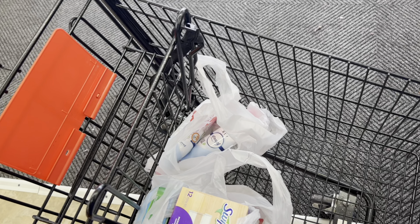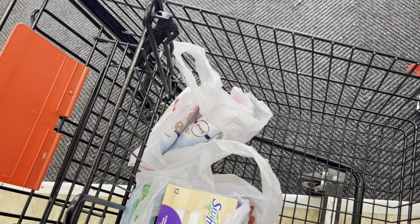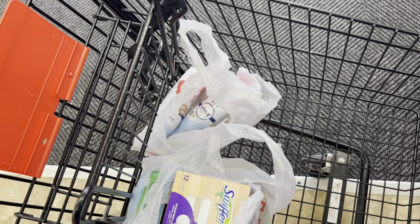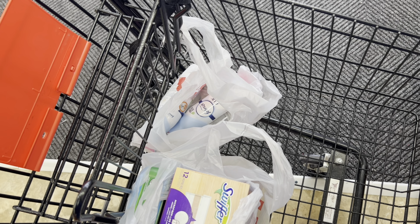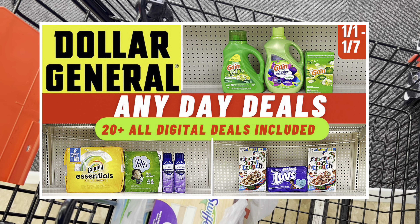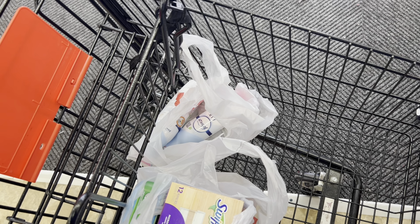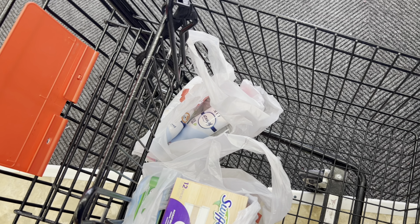Let me know if you were able to score and which scenarios you plan on doing. Thanks for all the support — don't forget to like and subscribe. Check out my Dollar General any-day deals video if you have a Dollar General nearby. I'll see you all next time!